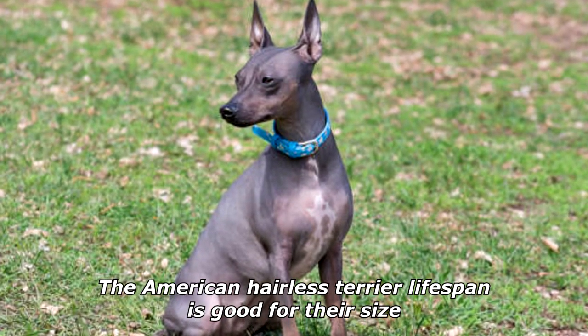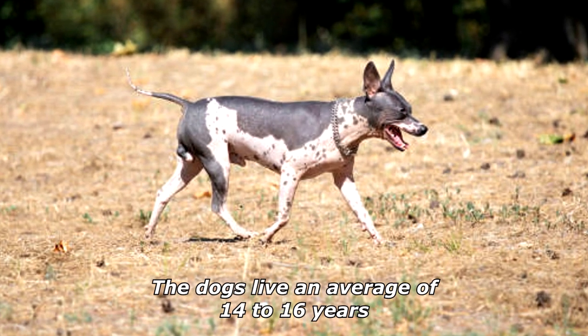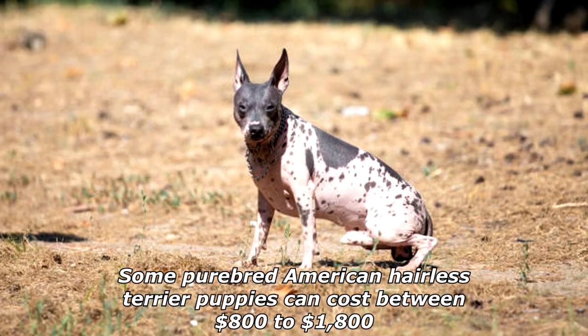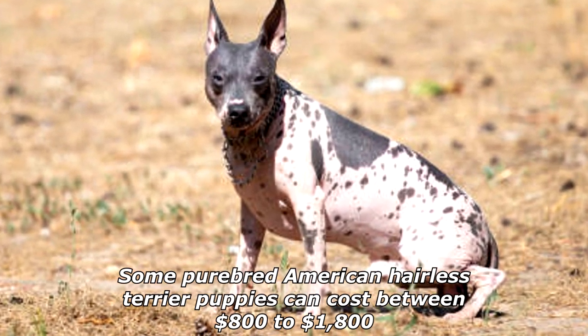The American Hairless Terrier lifespan is good for their size — the dogs live an average of 14 to 16 years. Some purebred American Hairless Terrier puppies can cost between eight hundred dollars to one thousand eight hundred dollars.